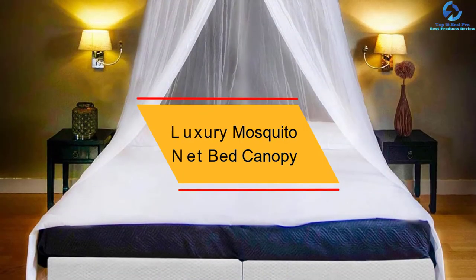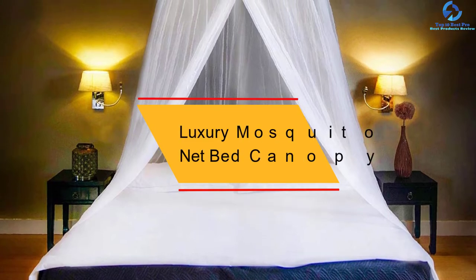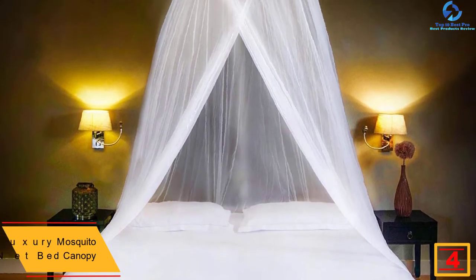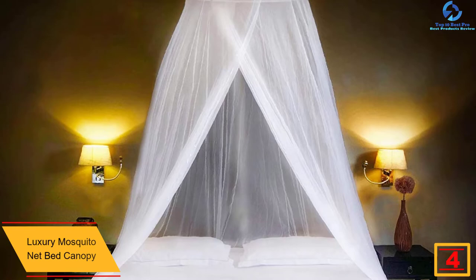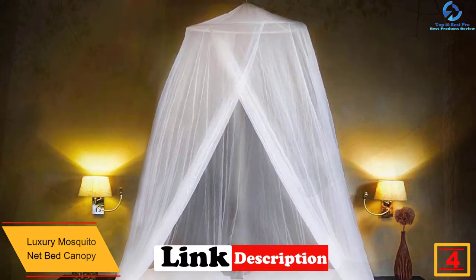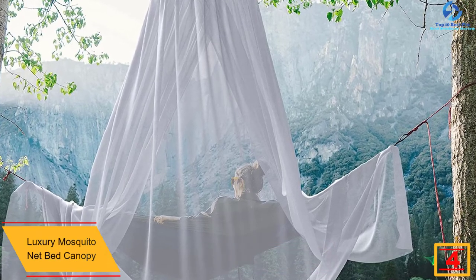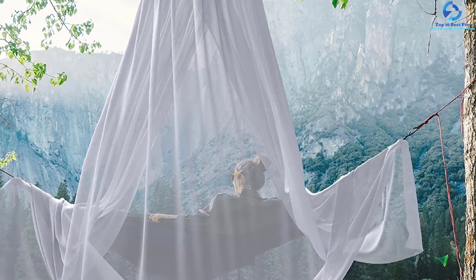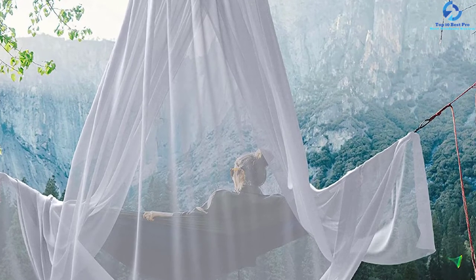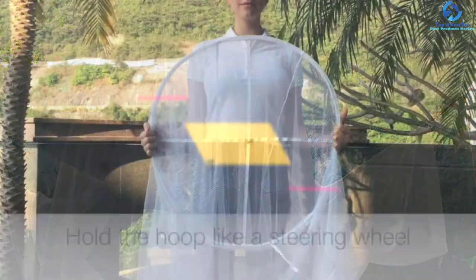At number 4, we have the Luxury Mosquito Net Bed Canopy. There are some beds for which you can't find the perfect accessories due to their size, so if you are one of those tired owners of such a bed and want a good canopy for yourself, this should be the perfect pick for you. This happens to be one of the biggest canopies available.